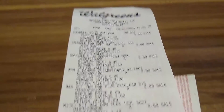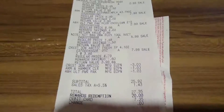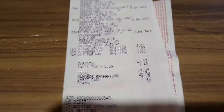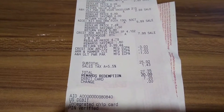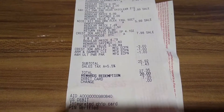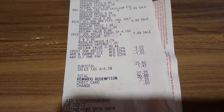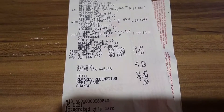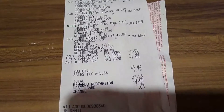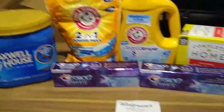I'll go ahead and show the receipt — sorry for the lighting. The Maxwell House, Snuggle, my coupons for the Crest and Arm & Hammer came off. My subtotal was $25.92. I did roll $20 in points, or 20,000 points, so my out of pocket was $7.35. I got back the $4 register reward as well as 4,000 points, so it was a moneymaker deal for me on these items.